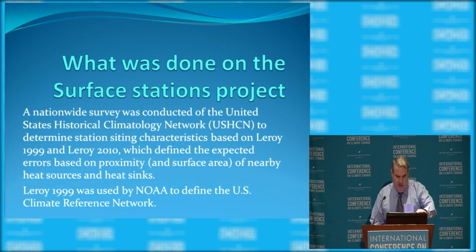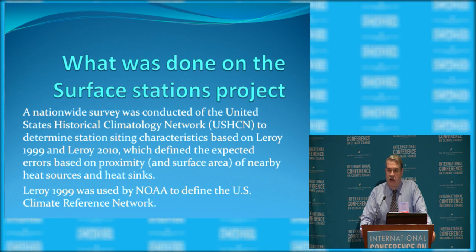Here's what we did: a nationwide survey of the USHCN done by volunteers, based on sighting characteristic papers Leroy 1999 and Leroy 2010, which defined the expected errors from proximity to heat sources and heat sinks for these weather stations. Of note, Leroy 1999 was used to set up the U.S. Climate Reference Network, a state-of-the-art network with pristine sighting and triple redundancy temperature sensors.